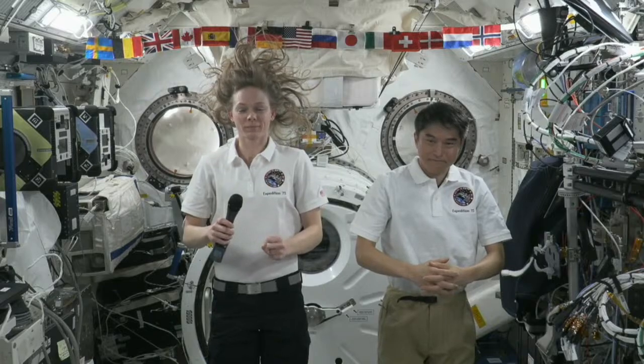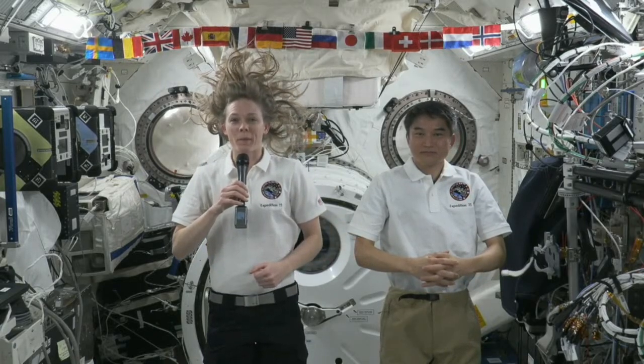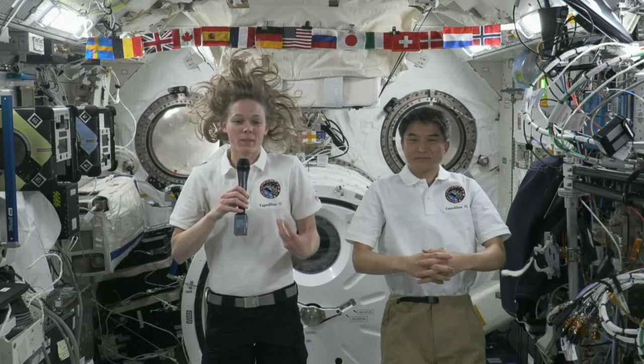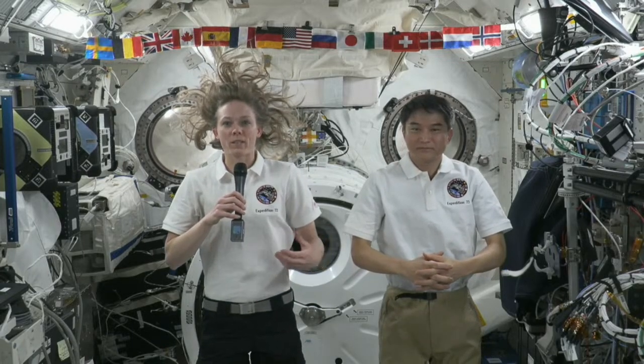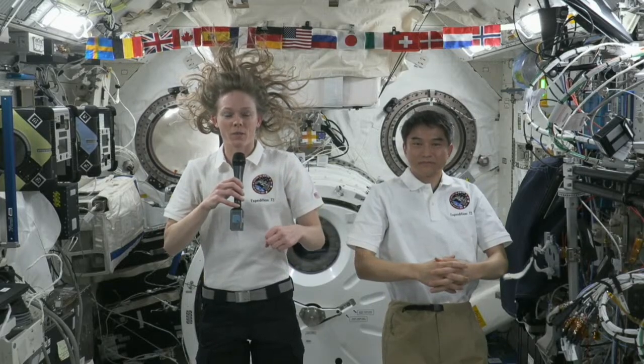Hi, my name is Lara. How can you do science while floating? Hey Seacampers, and welcome aboard the International Space Station. For our first question — that's a great question. Gravity helps a lot when we do science on Earth, but without gravity, we have to figure out ways to fix ourselves to the station so that we can keep our hands free and actually do the science.